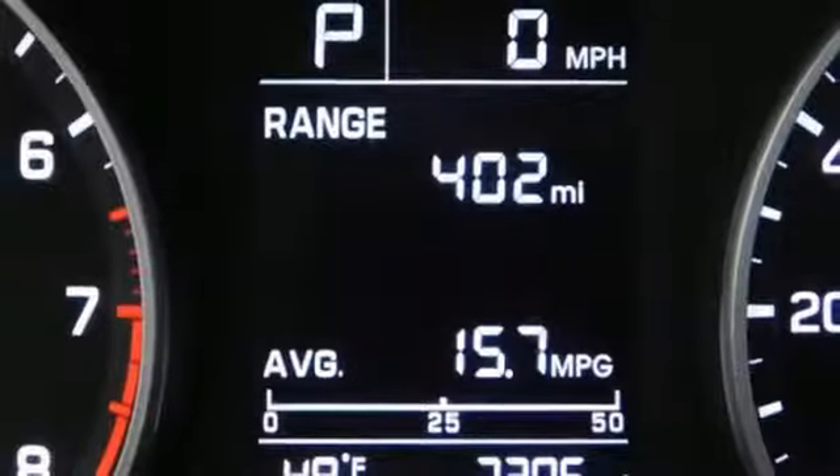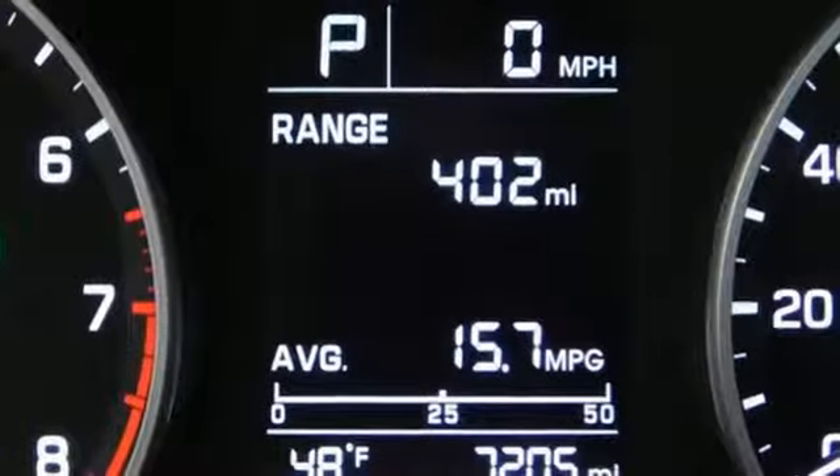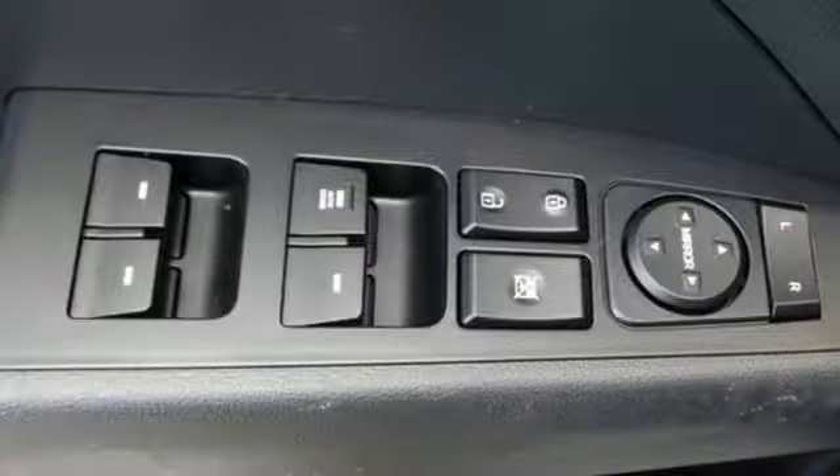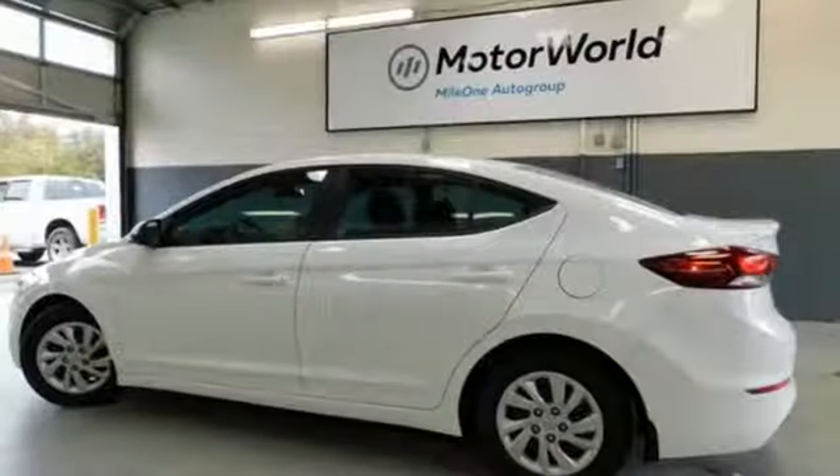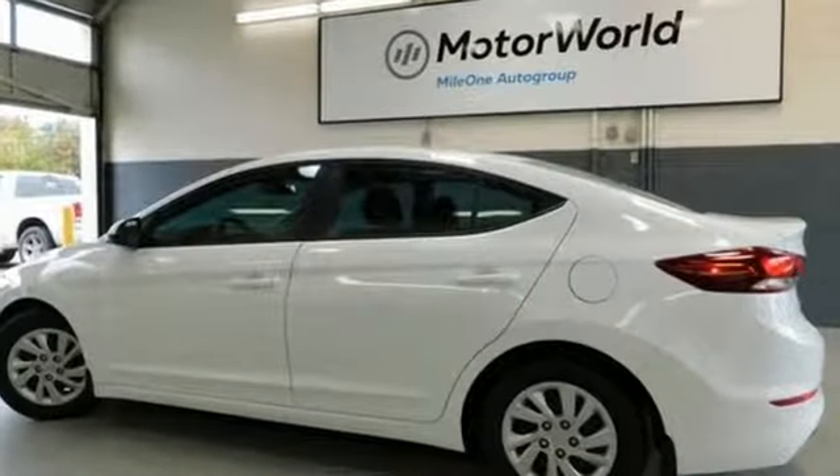Consumer Reports adds the Hyundai Elantra combines a roomy cabin, lots of equipment, impressive fuel economy, and a low price. Hyundai's attention to detail means a better driving experience for you. Hurry in today for a test drive.